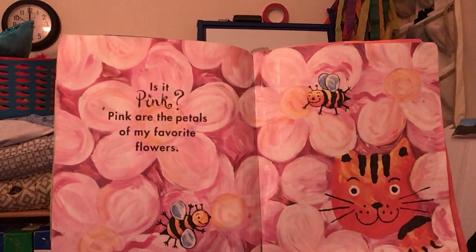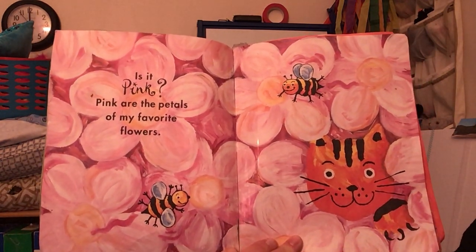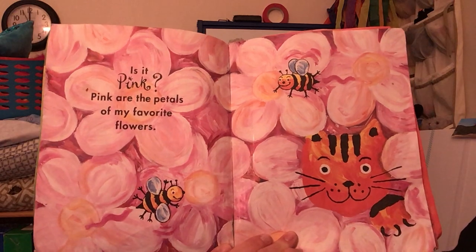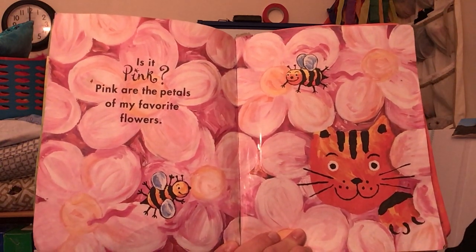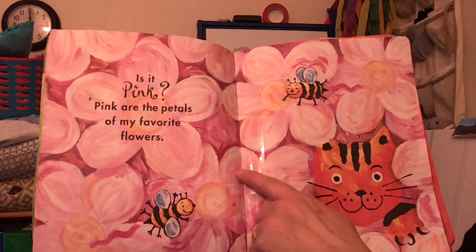Maybe it's a different color. Is it pink? Pink are the petals of my favorite flowers. Pink!